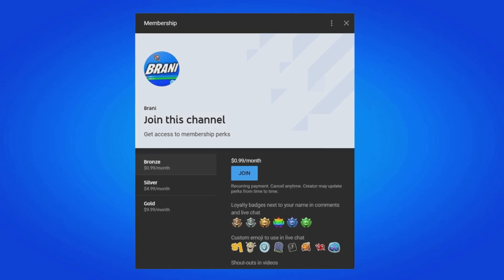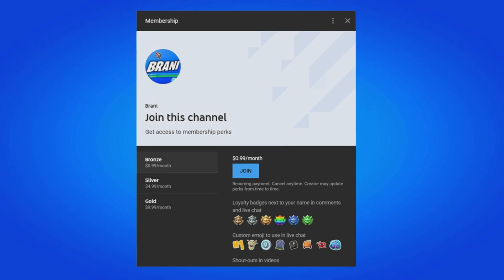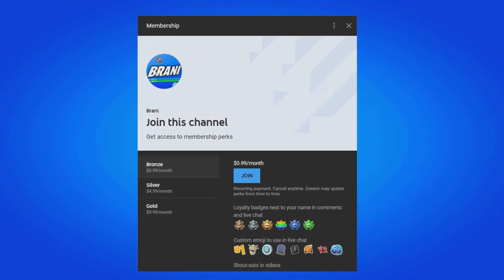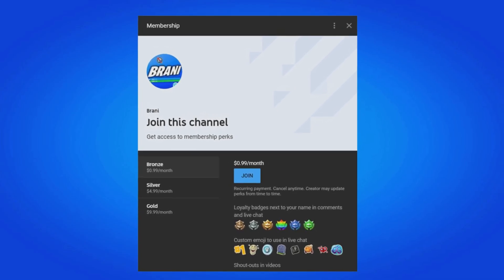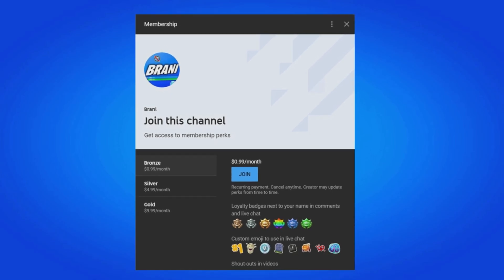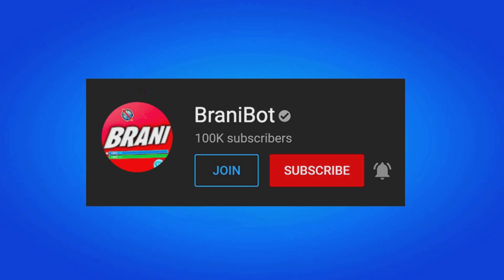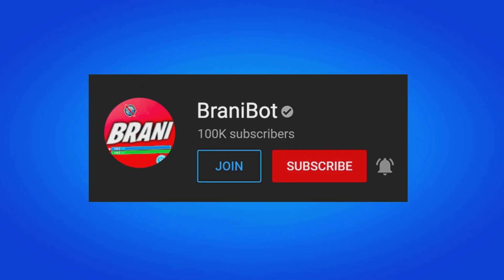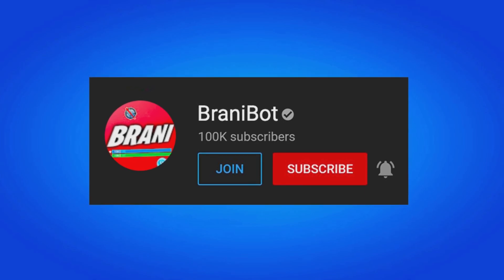A huge appreciation to all my members here on the channel. If you want to become a member, all you have to do is click the link down below in the description, as you can get loyalty badges next to your names and have access to custom emojis to use in comments and live chat, and can get exclusive perks to play games with me or be in future videos. I finally launched a second channel — make sure you subscribe to BrandyBot as I keep you guys up to date with multiple release dates for skins, bundles, and pads.